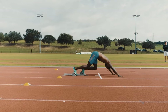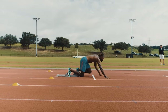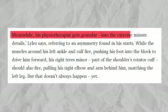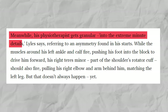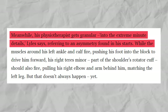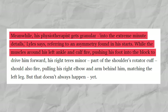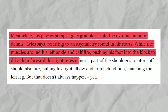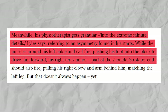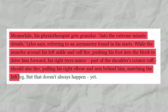Torso angle tilts combined with a proper center of gravity could generate potentially record-breaking speed. Meanwhile, his physiotherapist gets granular into the extreme minute details, Lyles said, referring to an asymmetry found in his starts. While the muscles around his left ankle and calf fire, pushing his foot into the block to drive him forward, his right teres minor — part of the shoulder's rotator cuff — should also fire, pulling his right elbow and arm behind him, matching the left leg.